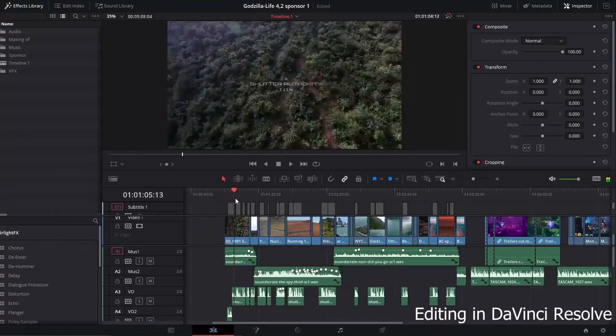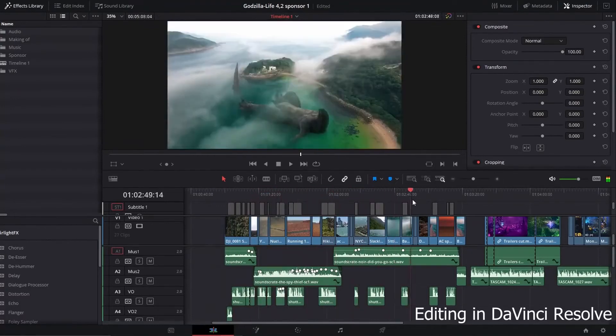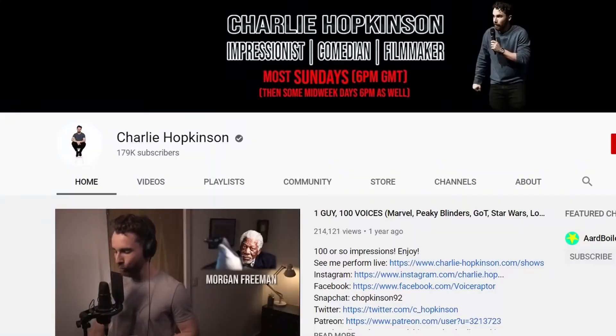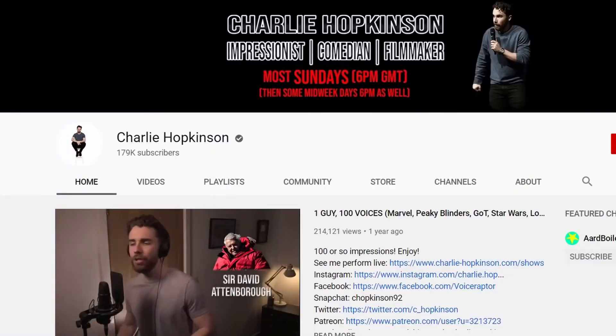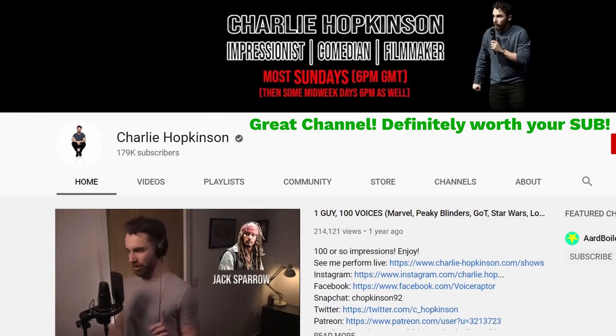The next step is editing, where I assemble all my shots and color grade them. Then I add in the sound effects and soundtracks. Huge thanks to my friend Charlie Hopkinson for doing the amazing voiceover — he does a bunch of incredible impressions, so you should definitely check out his channel.